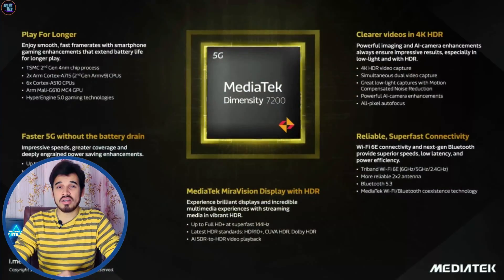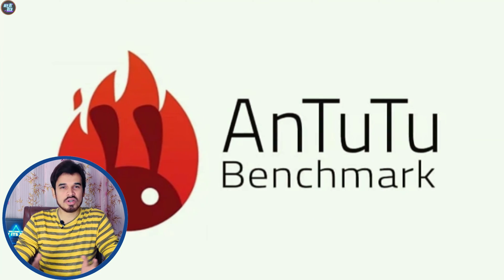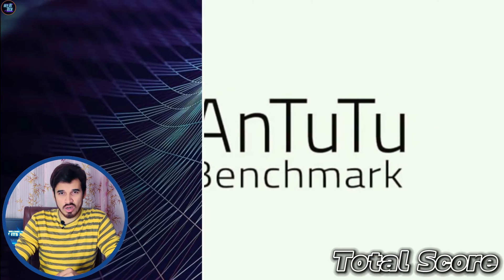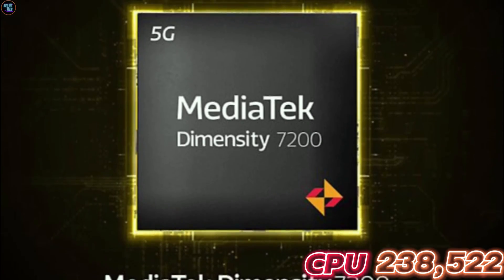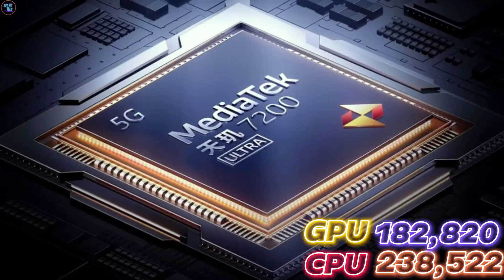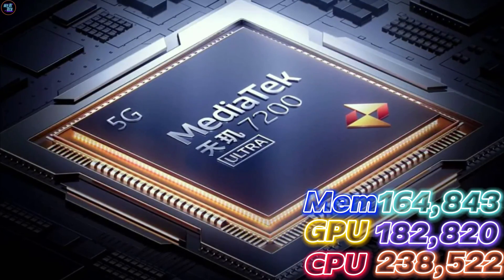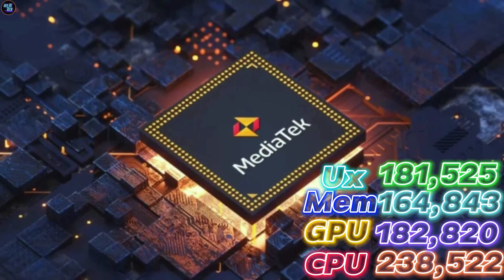The MediaTek Dimensity 7200 Ultra delivers exceptional benchmark scores. In Antutu version 10, it achieves a total score of 774,445. Breaking down the scores, the CPU score is 238,522 and the GPU score is 108,282. The memory score is 164,843 and the UX score is 181,525.